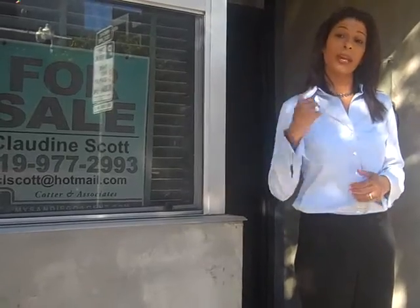Hello everyone, I'm Claudine with My San Diego Agent. I wanted to share with you this great listing here in East Village, 1048 F Street. Let's go ahead and have a look.